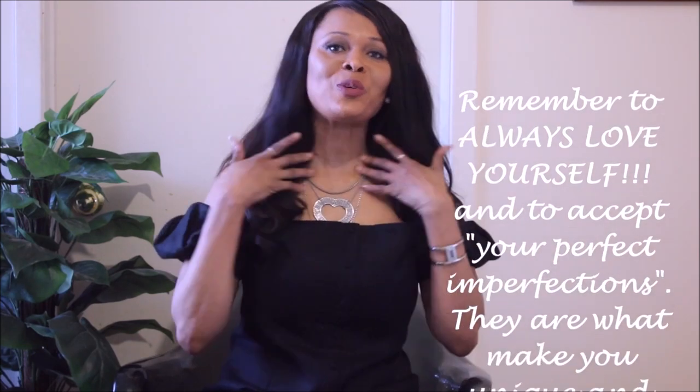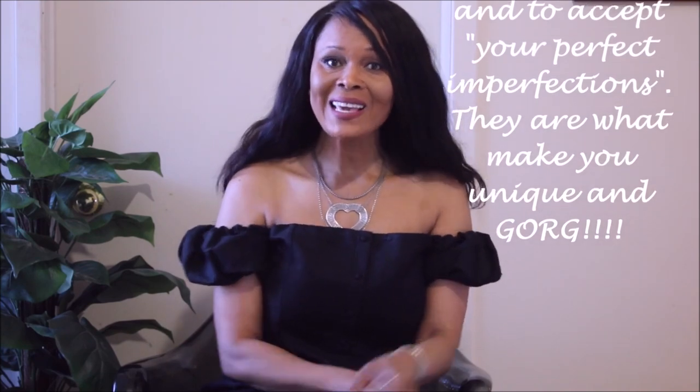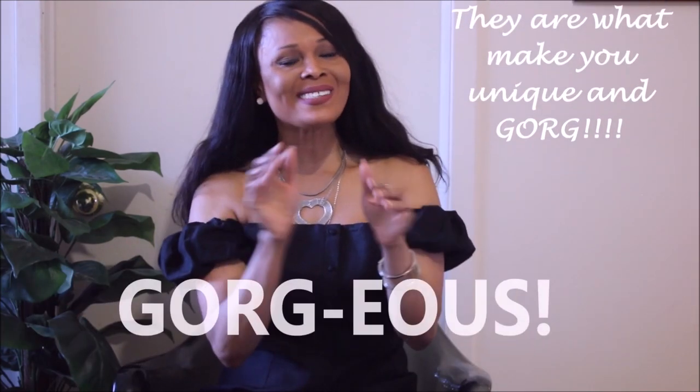I really hope you enjoyed this video and I'll see you in the next one. Take care guys, thank you so much for watching. And as I always say, remember to always love yourself and accept your perfect imperfections, because they are what make you unique and gorgeous. Love you guys, thanks for watching and see you in the next one.